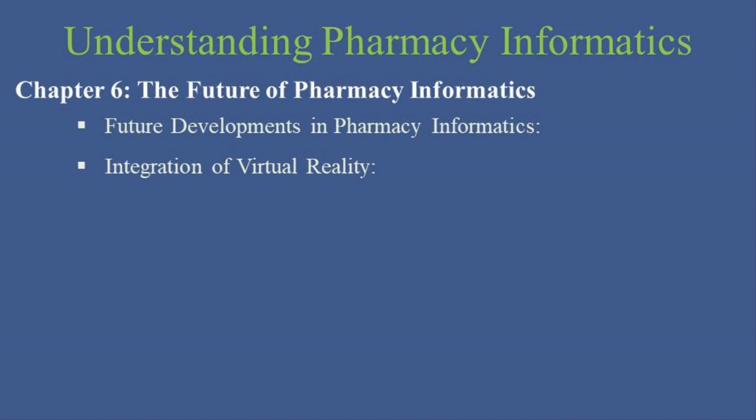Imagine using virtual reality to train pharmacists in complex preparation techniques or to simulate patient interactions for educational purposes. VR could also revolutionize the design of new drug compounds by visualizing molecular interactions at the atomic level in a fully immersive environment.